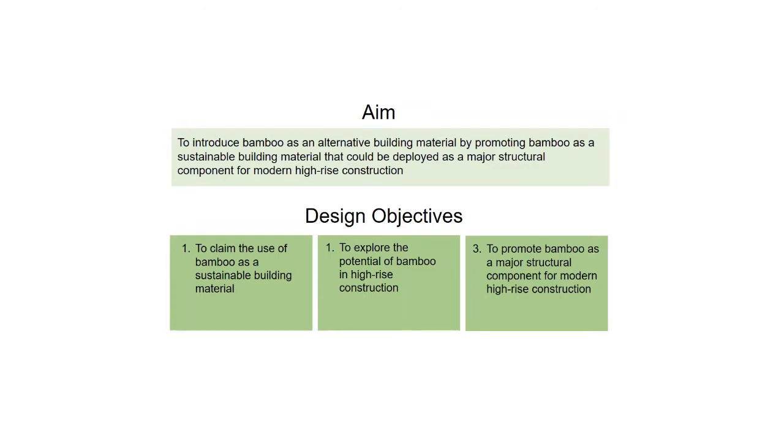The aim of this thesis is to introduce bamboo as an alternative building material by promoting it as a sustainable building material that could be deployed as a major structural component for modern high-rise construction. The design objectives are: to claim the use of bamboo as a sustainable building material, to explore the potential of bamboo in high-rise construction, and to promote bamboo as a major structural component for modern high-rise construction.